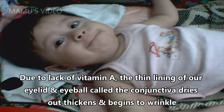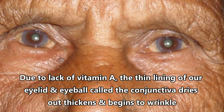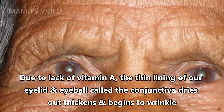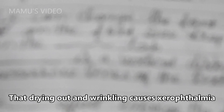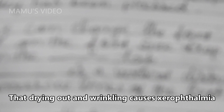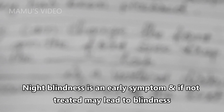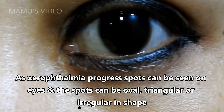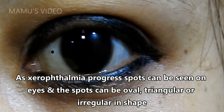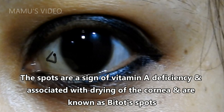Due to lack of vitamin A, the thin lining of our eyelid and eyeball, called the conjunctiva, dries out, thickens, and begins to wrinkle — that drying out and wrinkling causes xerophthalmia. Night blindness is an early symptom, and if not treated may lead to blindness. As xerophthalmia progresses, spots can be seen on the eyes; the spots can be oval, triangular, or irregular in shape. These spots are a sign of vitamin A deficiency associated with drying of the cornea, and are known as Bitot's spots.